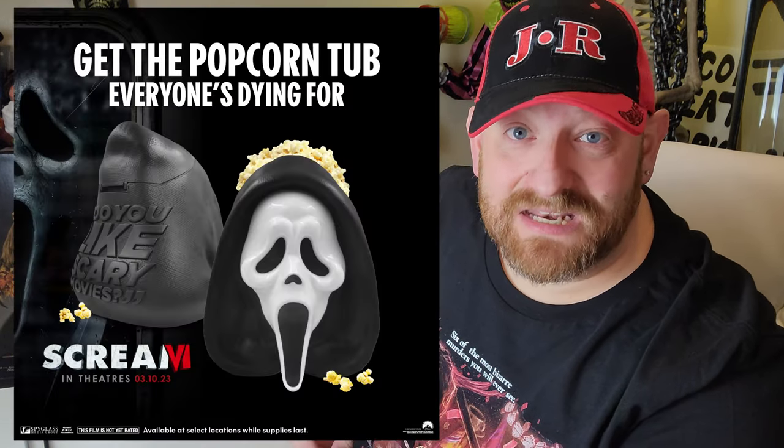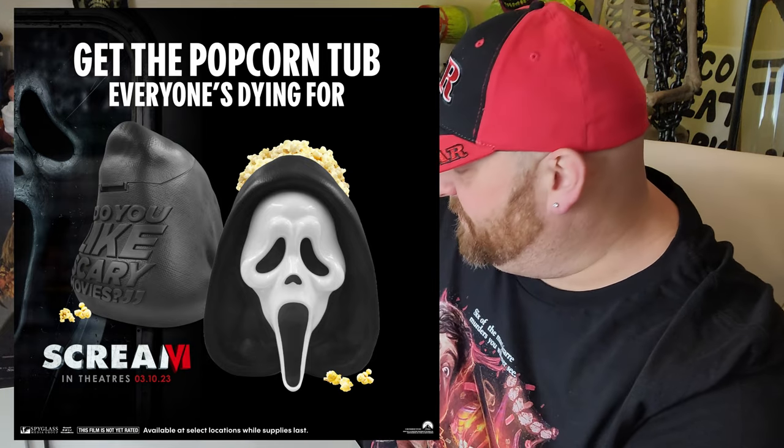I am super excited today because I got something that I thought I was not going to be able to get. I saw a post by Cinemark just the other day that they had these bad boys out.